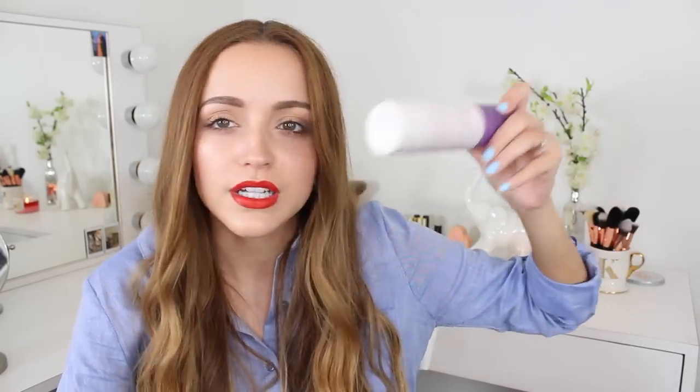My all-time favorite setting spray in the summertime is the Urban Decay Chill Makeup Setting Spray. Sometimes in summer you're going to an outdoor party at nighttime and the heat is so intense your makeup melts off your face — this keeps my makeup in place and really prolongs the wear. When I spray it on my face it has a cooling sensation. I like the All Nighter too, but I like the Chill one more.